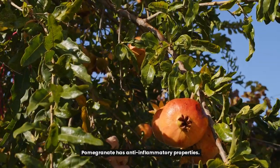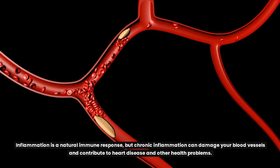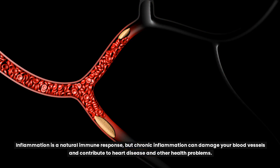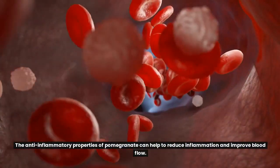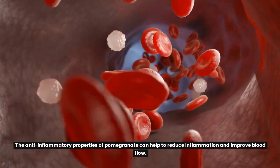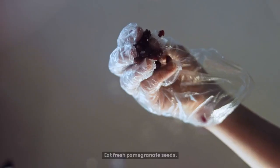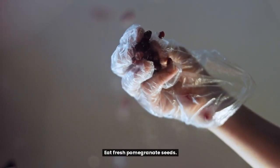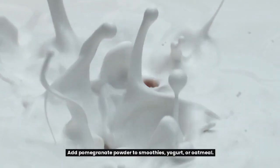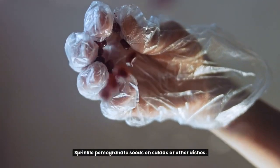Pomegranate has anti-inflammatory properties. Inflammation is a natural immune response, but chronic inflammation can damage your blood vessels and contribute to heart disease and other health problems. The anti-inflammatory properties of pomegranate can help to reduce inflammation and improve blood flow. Ways to incorporate pomegranate into your diet include eating fresh pomegranate seeds, drinking pomegranate juice, adding pomegranate powder to smoothies, yogurt, or oatmeal, or sprinkling pomegranate seeds on salads or other dishes.